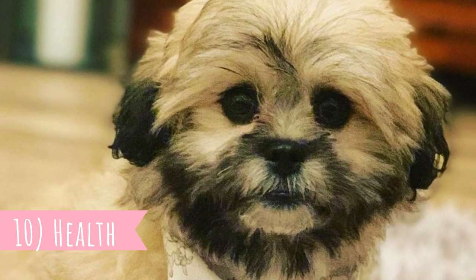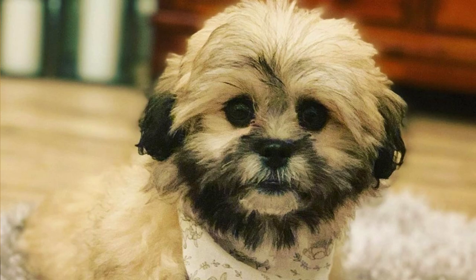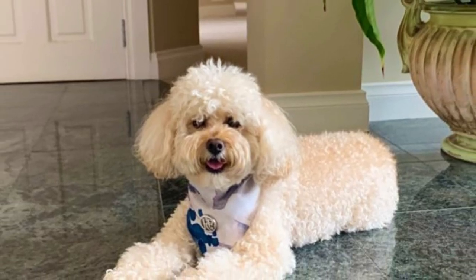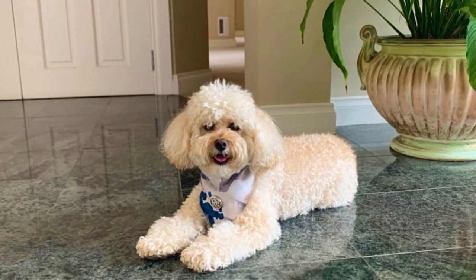Number ten: health. Peekapoos are generally very healthy dogs with a great lifespan of 12 to 15 years, but just like all dogs they can suffer from some health issues — commonly progressive retinal atrophy, patellar luxation, and hip dysplasia. They can also easily overheat and develop respiratory problems.